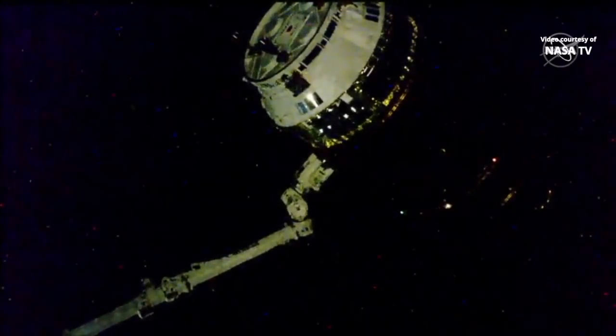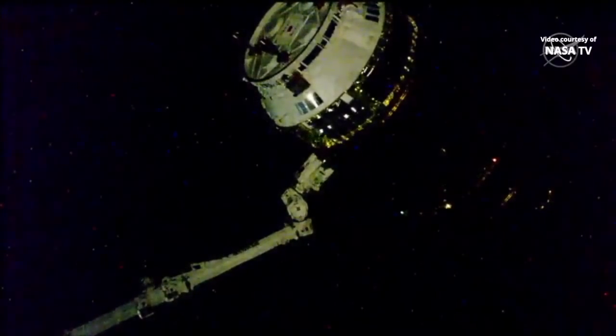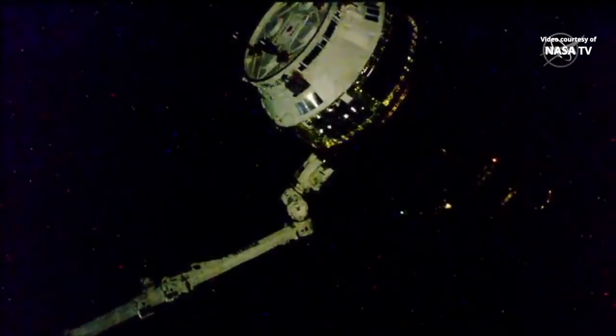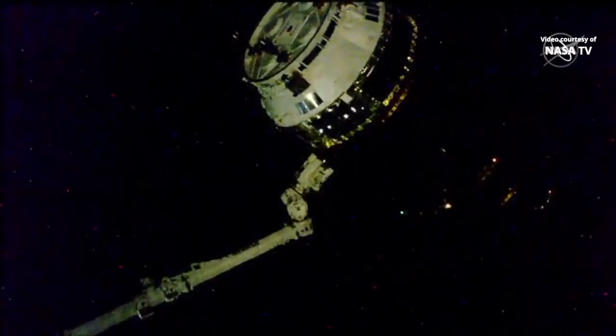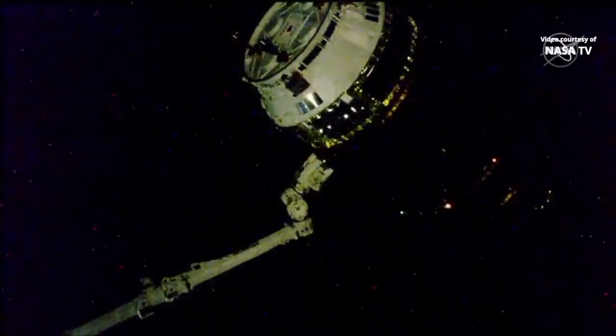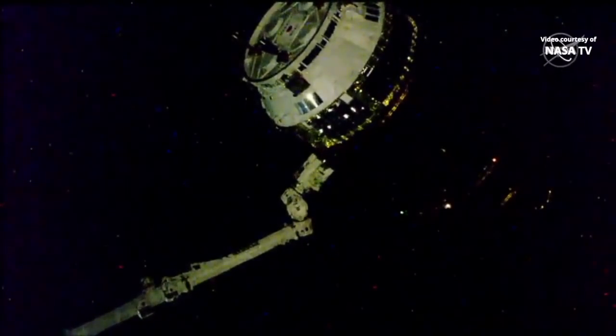Right now the space station and Kounotori are in orbital nighttime. The space station itself is at 262 statute miles, just south of Japan. In about 11 minutes we should expect a sunrise, starting a 9-minute countdown until a 12:20 p.m. Central Time release of Kounotori this afternoon.